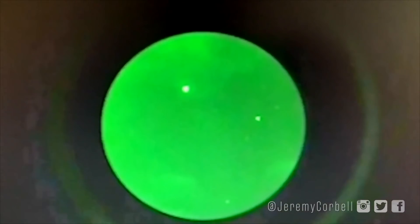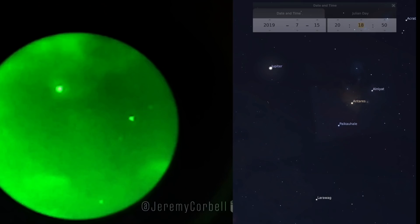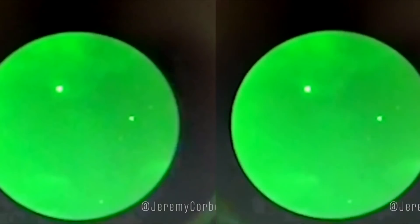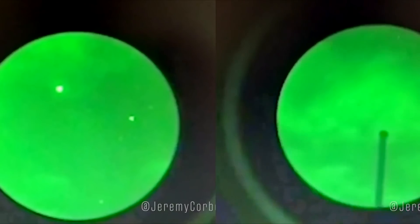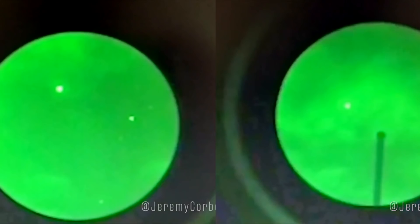There are some bright lights at the start of the pyramid UFO video. That's probably Jupiter and some stars, because it matches exactly where Jupiter and some stars were on that day. They don't show up as sharp triangles because the cameraman has not zoomed in yet, but they look the same shape as the supposed flashing pyramid does when it first arrives.